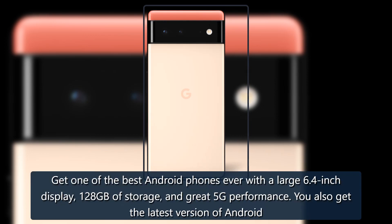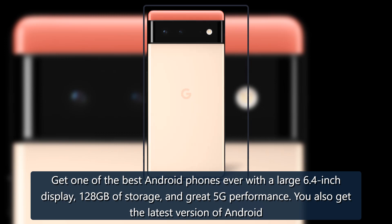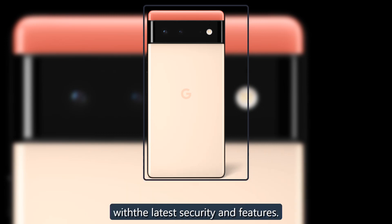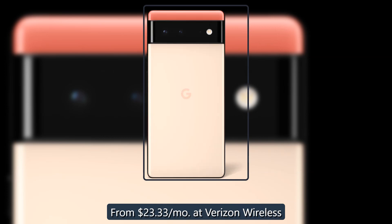Get one of the best Android phones ever with a large 6.4-inch display, 128GB of storage, and great 5G performance. You also get the latest version of Android with the latest security and features. From $23.33 per month at Verizon Wireless.